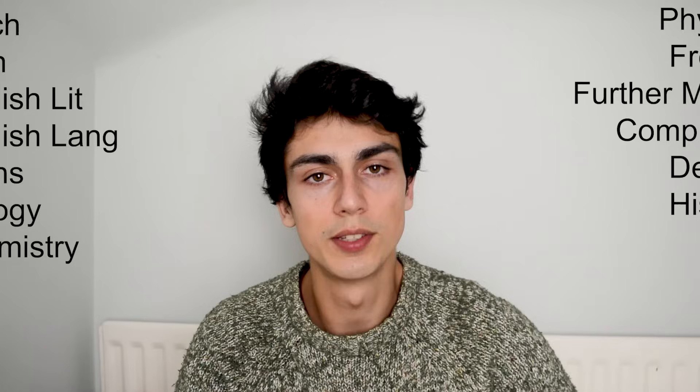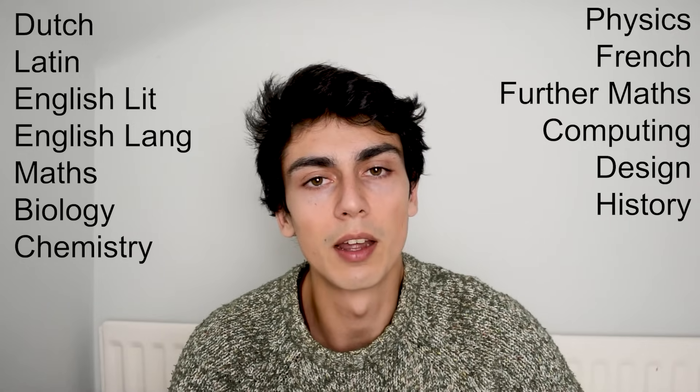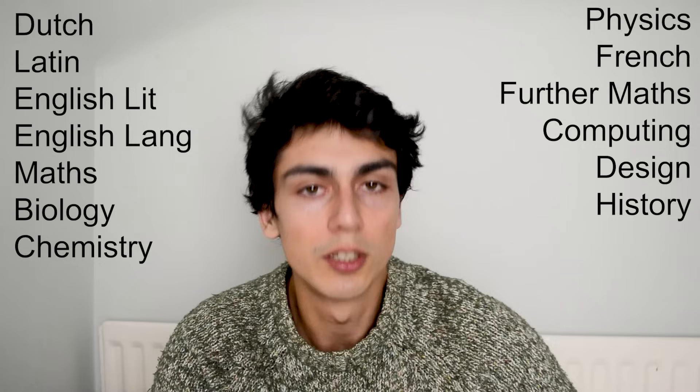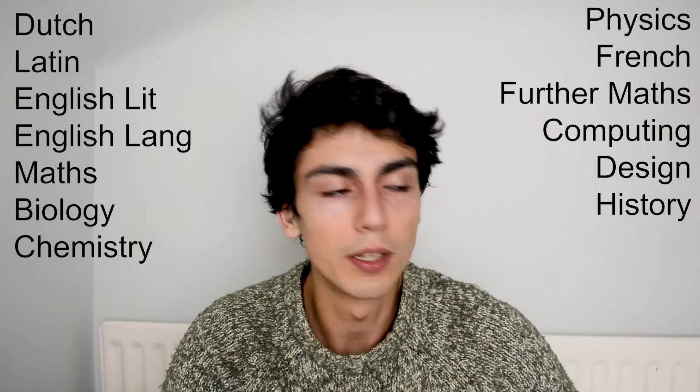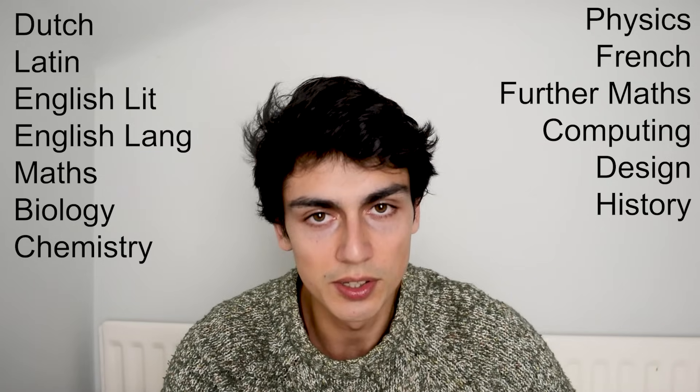I did 13 GCSEs, though there wasn't really a need for me to do 13 — most people do 10 or 11 which is really enough. Two of my GCSEs were languages I already knew. I speak Dutch because I used to live in a Dutch-speaking country, so I did Dutch GCSE in year 10. I also did Latin GCSE in year 10 because my school didn't teach it as part of the curriculum — it was an after-school thing once a week, and they made us sit it in year 10.